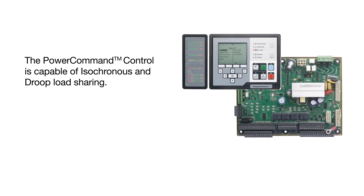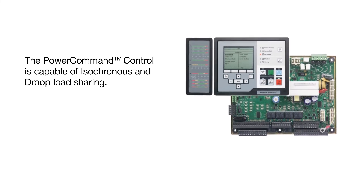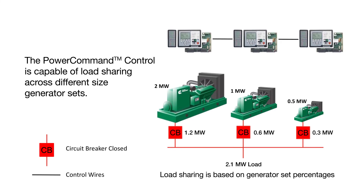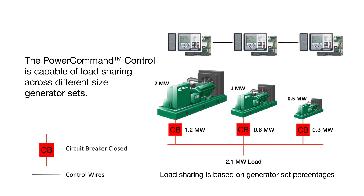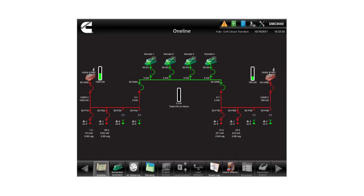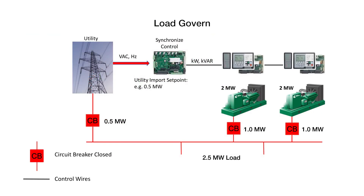The power command control has the capability to do both functions — isochronous or droop — as well as load sharing across different size generator sets. The load govern function applies when a generator set or multiple sets are parallel to a utility. Because the utility voltage and frequency are fixed, the generator sets regulate their KW and KVAR output instead of their frequency and voltage.